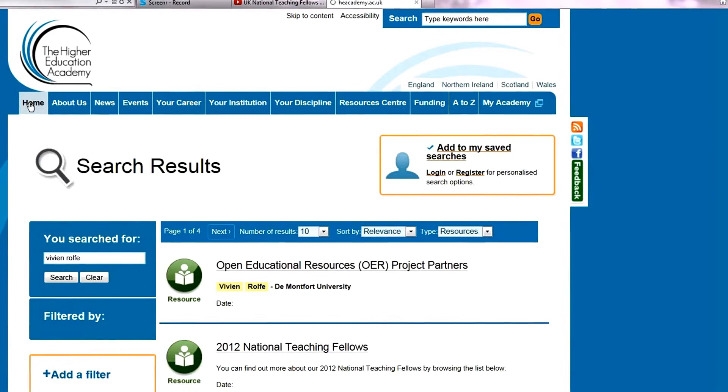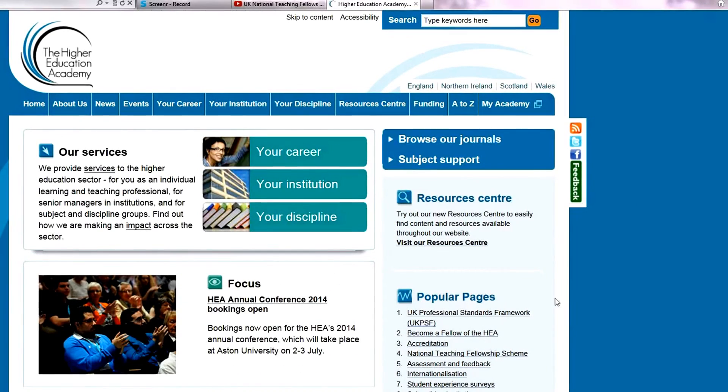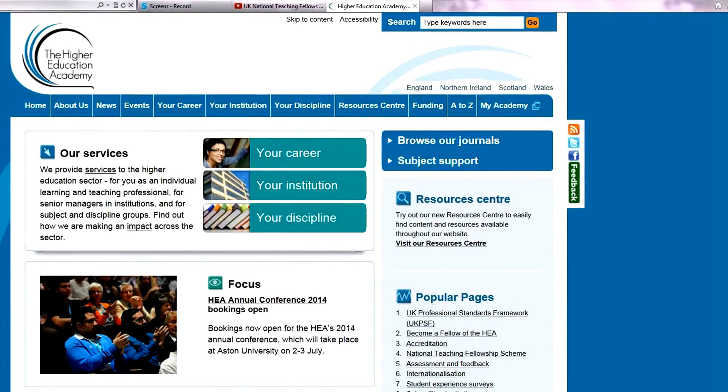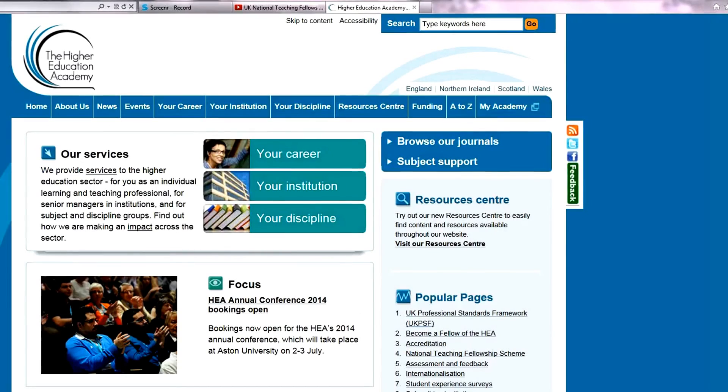I would recommend you go in and have a good mooch around and look at the professional skills frameworks and the different professional development pages where we can support and enhance our learning. Cheers.